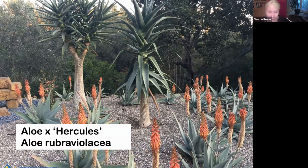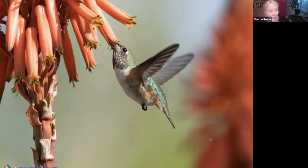Aloe Hercules doesn't bloom reliably — mine hasn't bloomed yet and I've had it for 13 years. But it is a focal point in the landscape and really attractive. And that's why I garden with aloes — because I absolutely love hummingbirds. I prefer not to use bird feeders; I prefer to use plants to feed my hummingbirds.